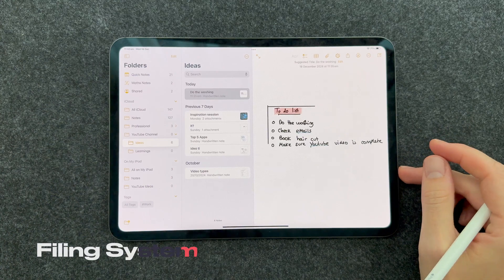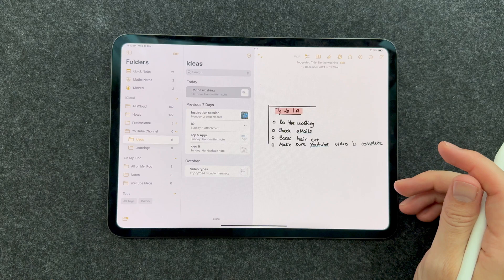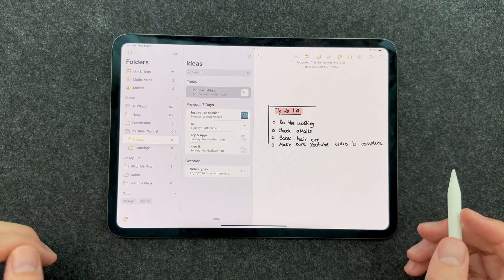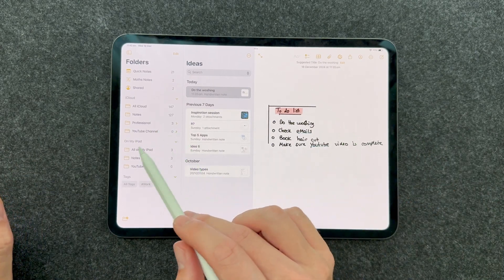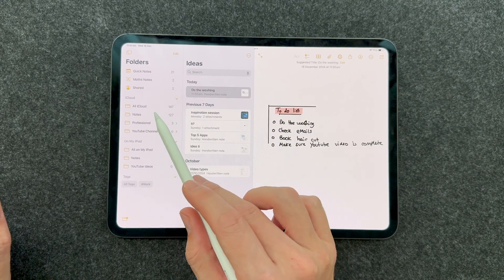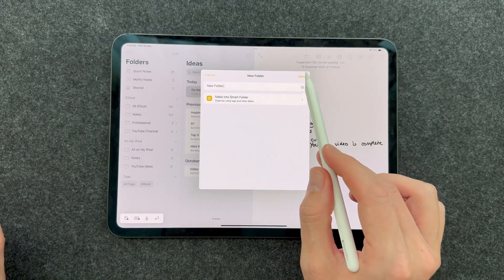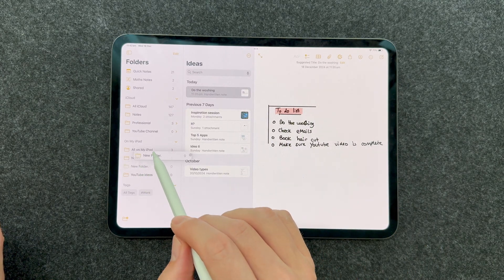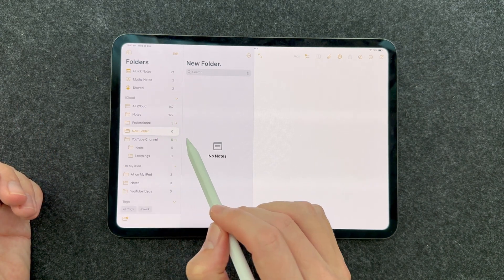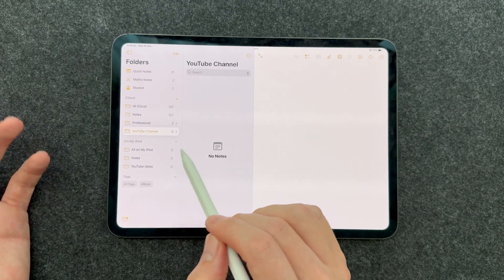If you're into note-taking, you know that folder design is so important. Apple Notes is not the best, but it has some pretty good features. I've got my setup here: professional folders, YouTube channel, ideas, general notes. You can create new folders, drag them around, and nest them within existing folders to create a hierarchy. So it helps create a solid organizational structure.